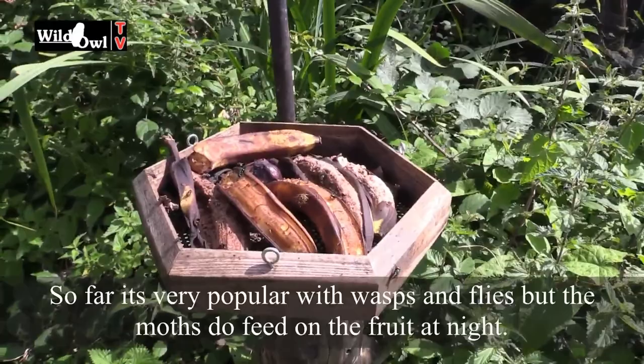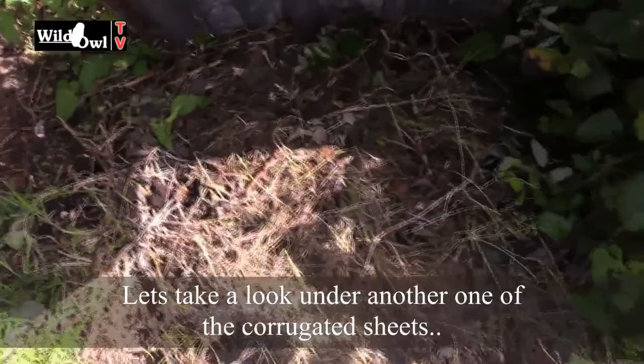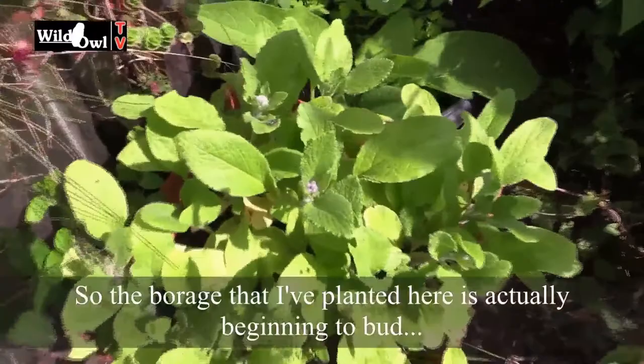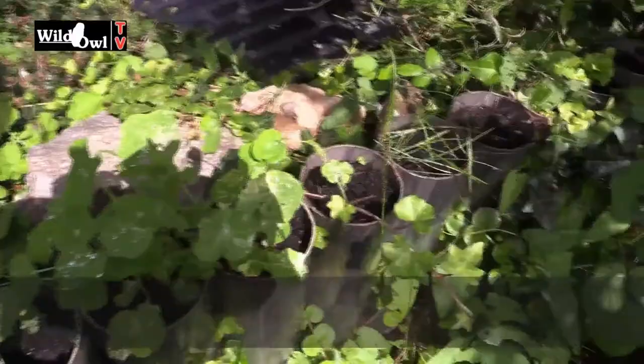Have a little look under one of the other corrugated sheets — nobody under there either, just a few spiders and things like that. Moving across, the borage that I planted down here is actually now beginning to bud, so we'll be getting some flowers with that soon. And the nasturtians here have been a little bit of a struggle — they were planted late and the slugs and snails have been attacking them, but I've been coming out at night time and dealing with them.